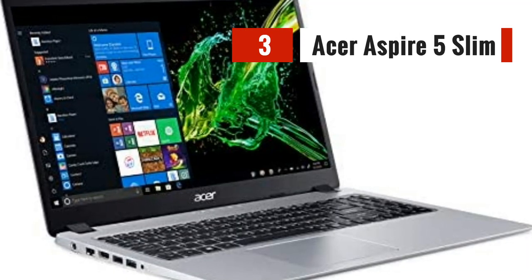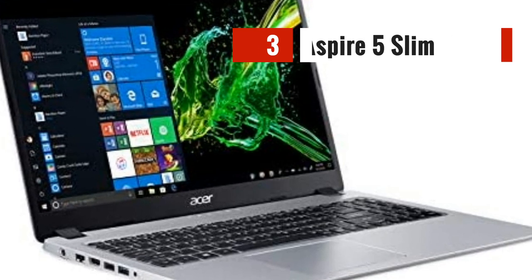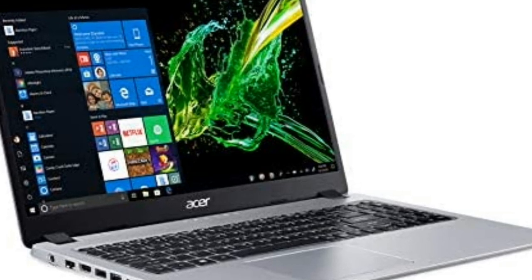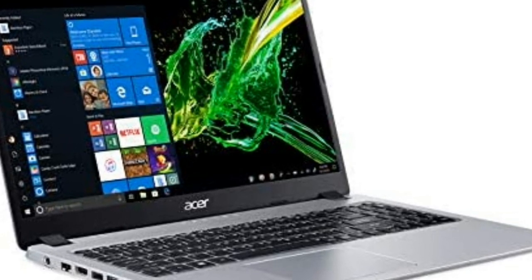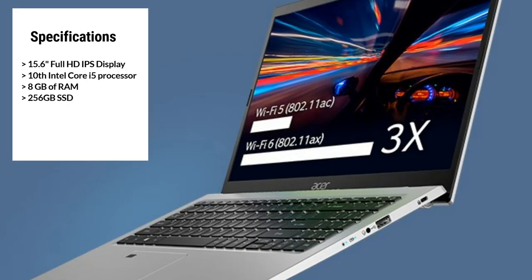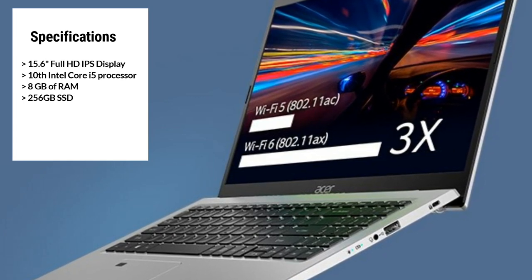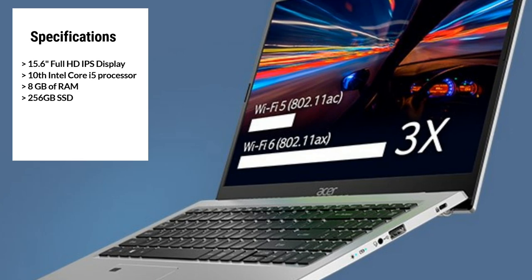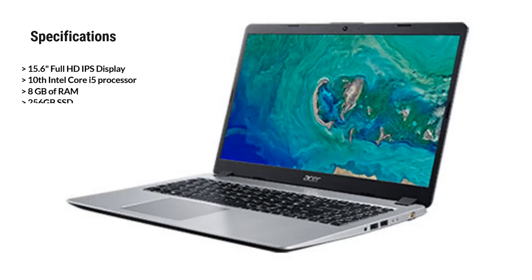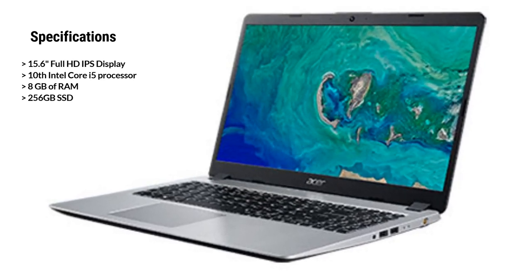The third laptop on our list is the Acer Aspire 5 Slim. It features a 15.6-inch Full HD IPS display, providing clear and vibrant visuals for your video editing tasks. It's powered by a 10th-gen Intel Core i5-10210U processor and 8GB of DDR4 RAM, allowing you to handle multiple tasks and applications at once. One of the standout features is its 256GB PCIe NVMe SSD, which provides fast storage and quick access to your files.